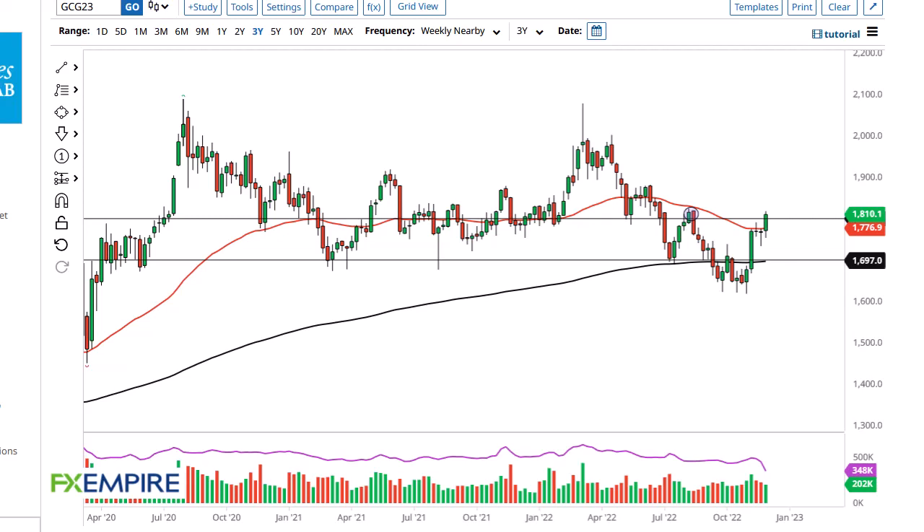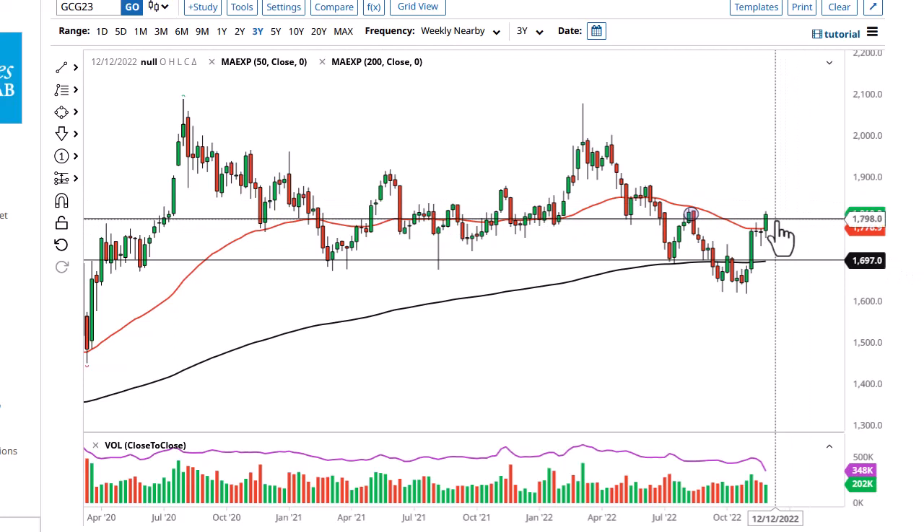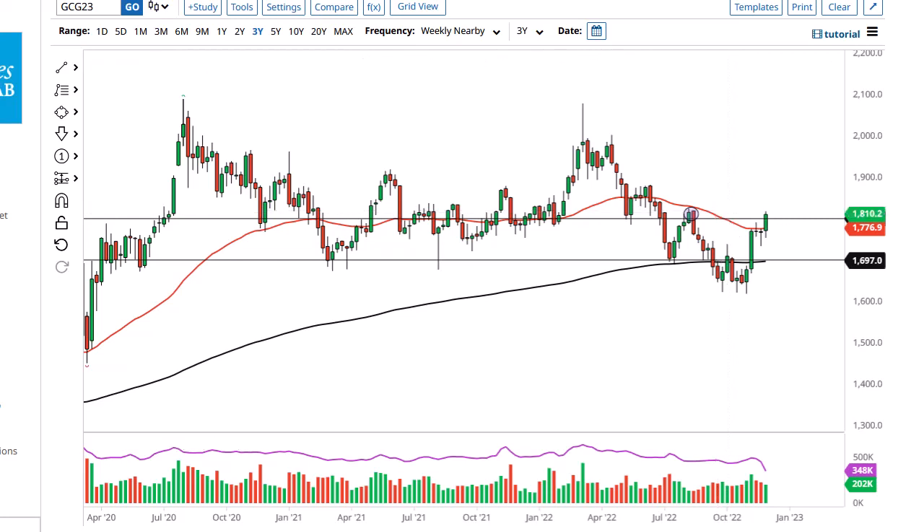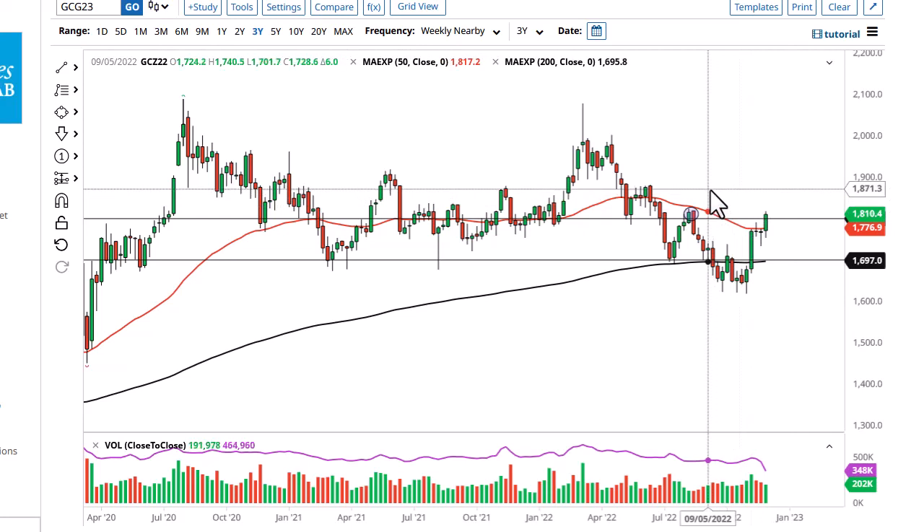From FX Empire, this is Chris taking a look at the gold weekly chart. As you can see, the gold chart looks pretty strong — pretty constructive. We didn't quite break out completely from 1820, but we're trying. Silver already has broken out, so I think gold is just playing catch up here.